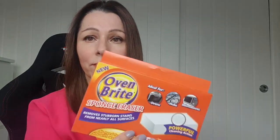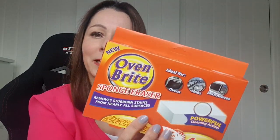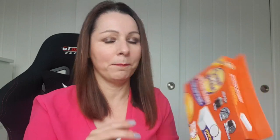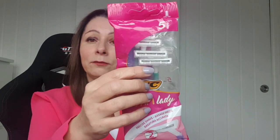Next item: an oven cleaner — Oven Bright sponge eraser. Although I don't do a lot of cooking, even pizzas splatter on the oven glass, which is annoying and it looks scrubby. I thought I'd have a go with this because normally I use a Brillo pad and that's probably not good for it really. So I'll try that — I don't know if it's any good but I assume it is.